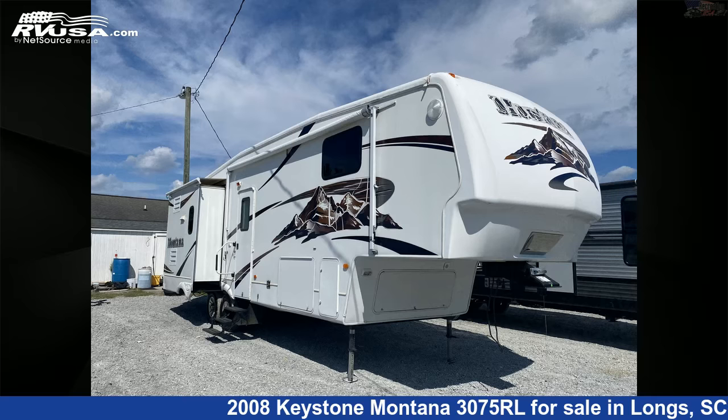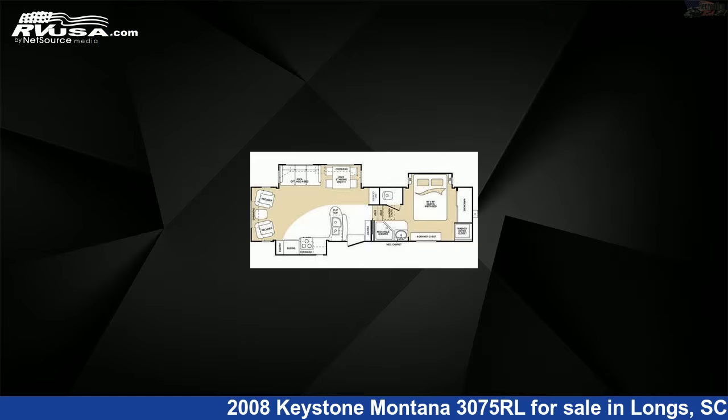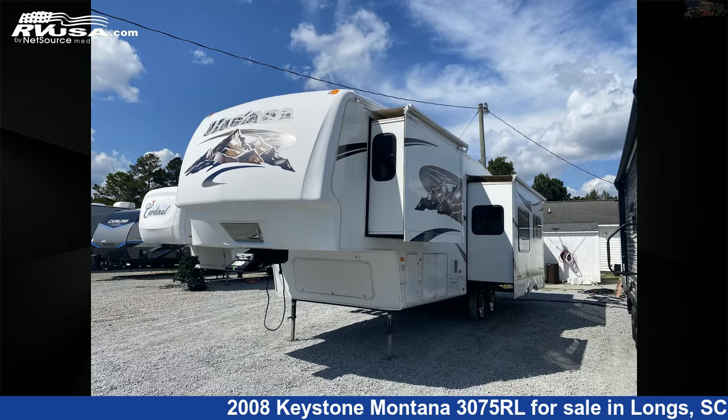This 2008 Keystone Montana 3075RL is a fifth-wheel RV. It is located in Longs, South Carolina, 29568, and is offered for sale by Recreation USA.